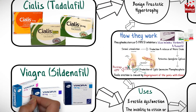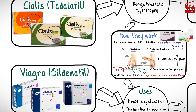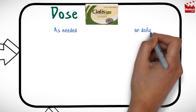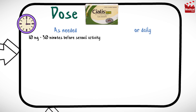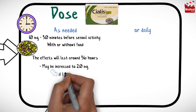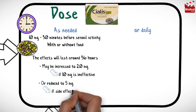Viagra is available as 25, 50, and 100 mg tablets. Cialis is available as 5, 10, and 20 mg tablets. Cialis can be taken as needed, usually 10 mg at least 30 minutes before sexual activity. It may be taken with or without food, since food doesn't affect its absorption from the intestine, and the effects will last around 36 hours. The dosage may be increased to 20 mg if 10 mg is ineffective, or reduced to 5 mg if side effects are intolerable.